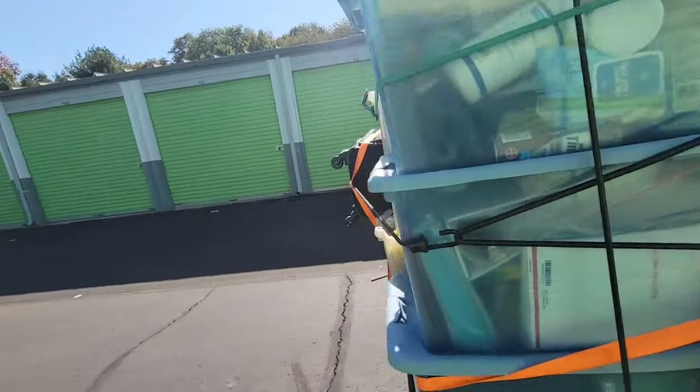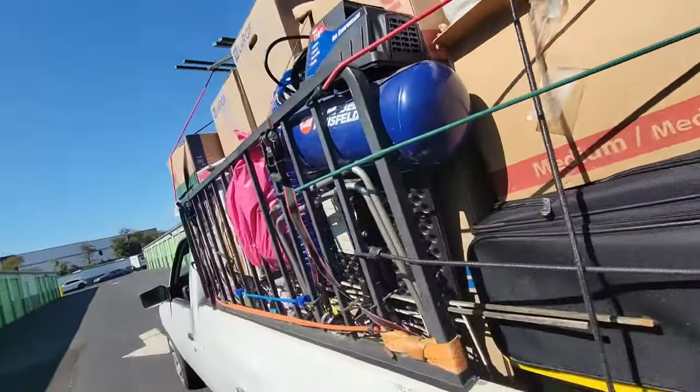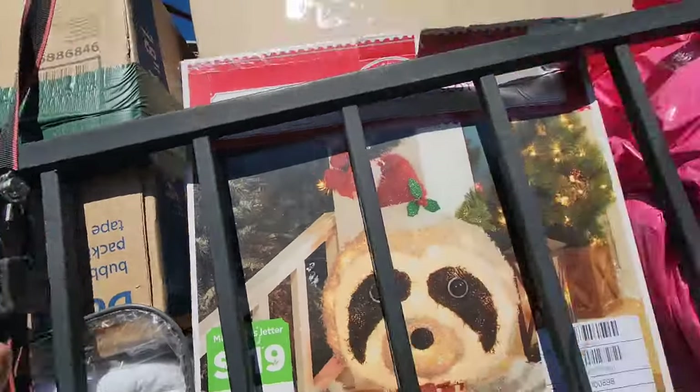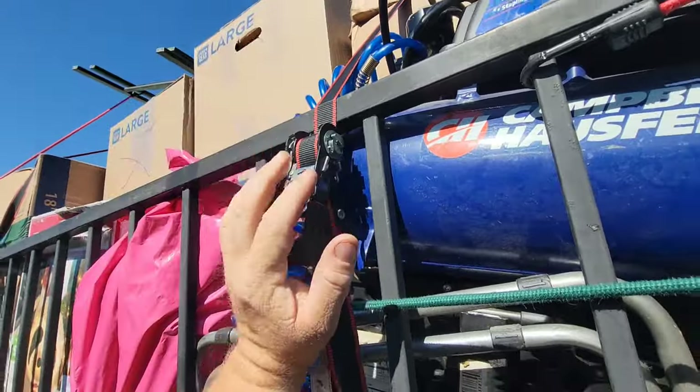We're definitely going to have to come back and get the rest of it. Most of what's left is that one tote I couldn't get open — seems like it's locked — and some other bulky things, like that big white shelf.